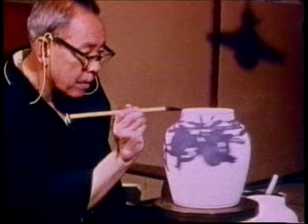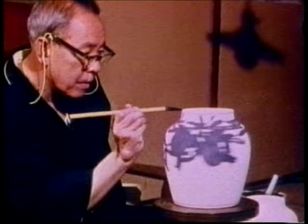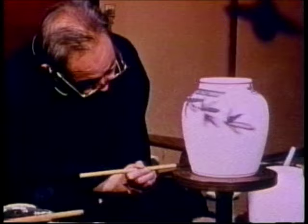Thus, the visits to the Mori factory, the Bizen and Tamba regions, the Shinto shrine, and Mr. Kondo's studio offer an insight into the traditional art of Japanese pottery making.